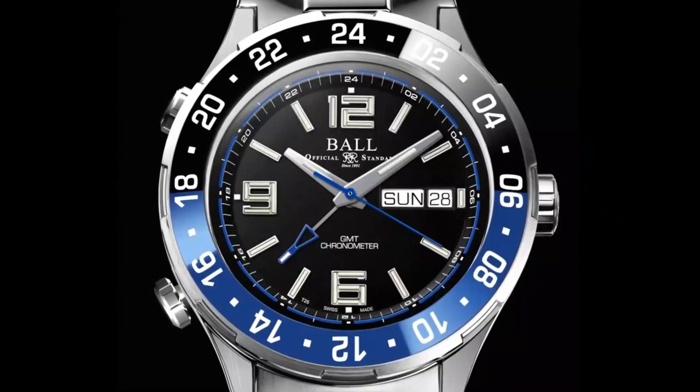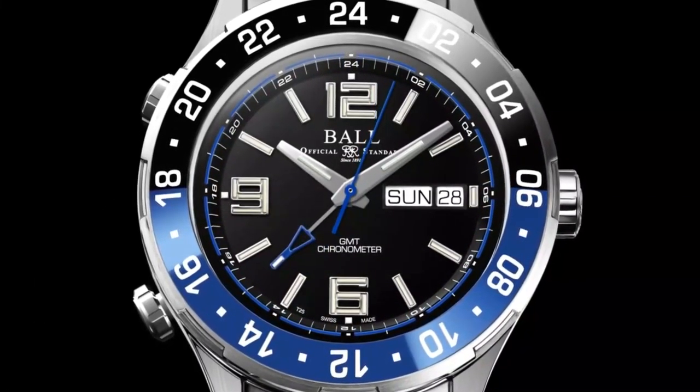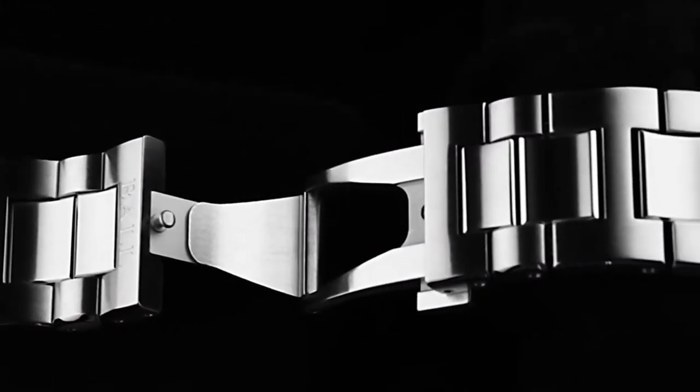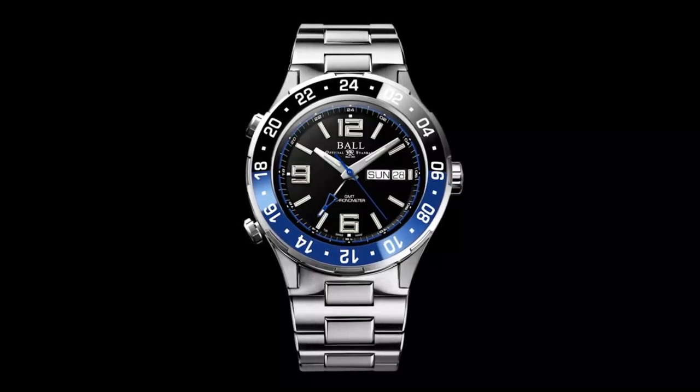Patented quick-set buttons adjust the GMT hand when tracking three time zones. Micro gas lights navigate the darkest nights alongside a tough new buckle for the roughest seas. The Roadmaster Marine GMT.